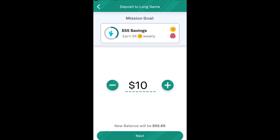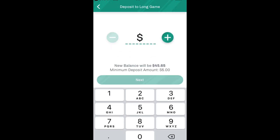Lastly, you can also make additional one-time contributions to Long Game. Once again, these transfers just need to be over $5.